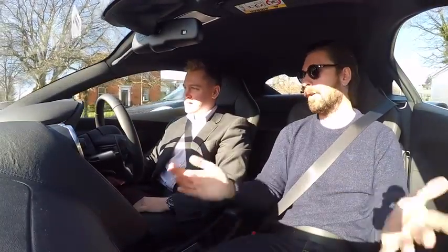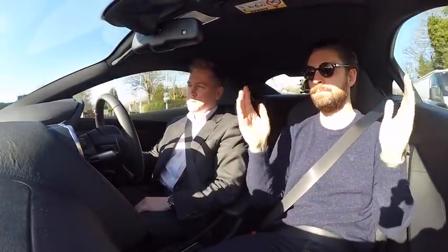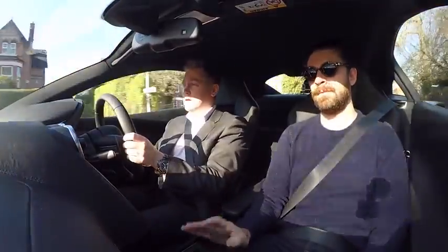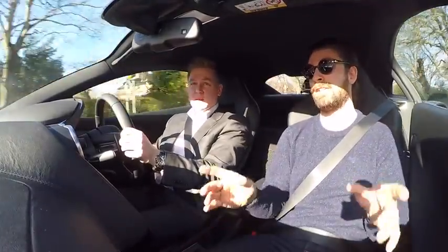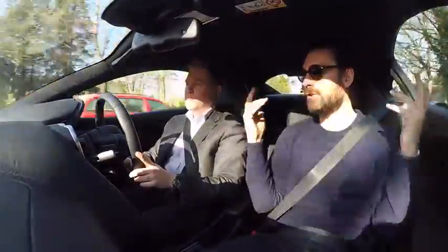To a brand like Lambo, for example, their entry car — they haven't kept the gullwing doors. Whereas I would say this is the only car at this price point which has these doors.